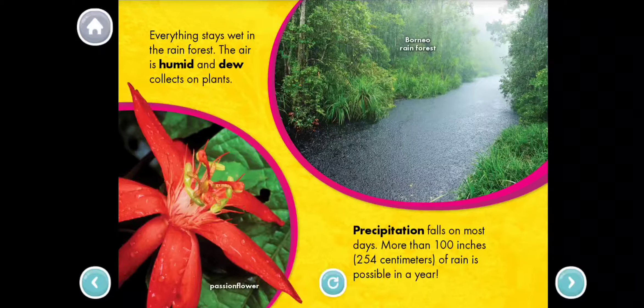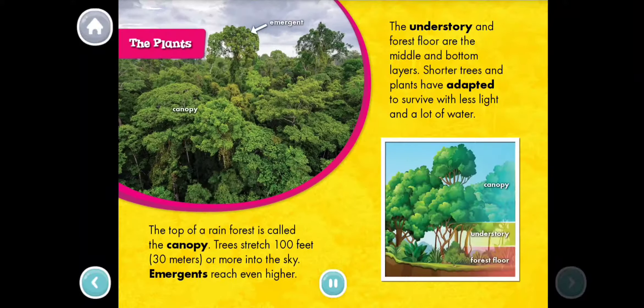The Plants. The top of a rainforest is called the canopy. Trees stretch 100 feet, 30 meters, or more into the sky. Emergents reach even higher. The understory and forest floor are the middle and bottom layers. Shorter trees and plants have adapted to survive with less light and a lot of water.